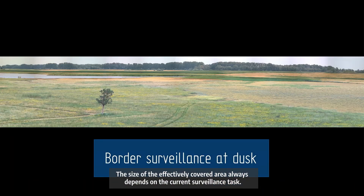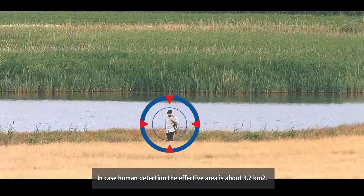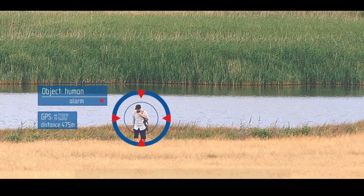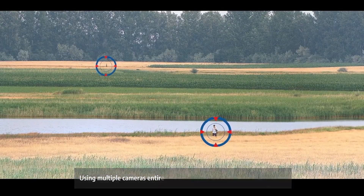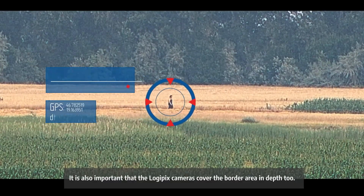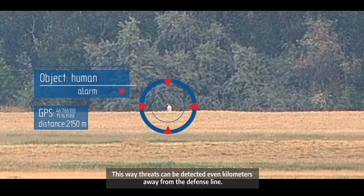The size of the effectively covered area always depends on the current surveillance task. In the case of human detection, the effective area is about 3.2 square kilometers. Using multiple cameras, an entire border section can be covered efficiently. It is also important that the Logipix cameras cover the border area in depth, so threats can be detected even kilometers away from the defense line.